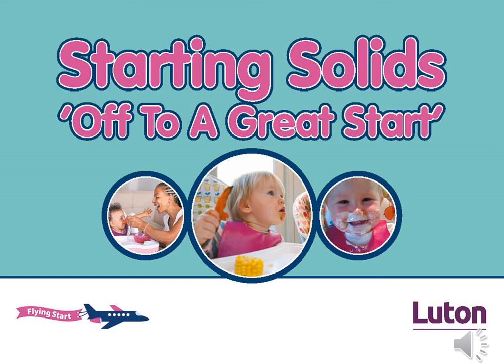Hello and welcome to this Starting Solids online session. My name is Louise Morrissey and I'm the Flying Start Diet and Nutrition Lead. This video will last less than half an hour and will cover when, what and how to start your baby on solid foods.